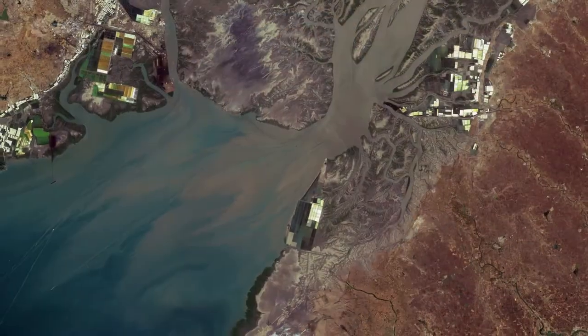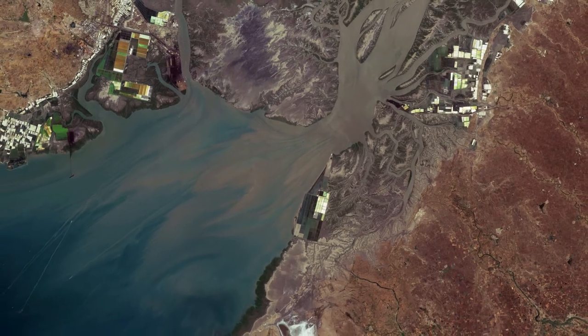EARTH FROM SPACE. Hi, I'm Mariangela D'Acunto and welcome back to Earth from Space. This week, Copernicus Sentinel-2 takes us over the Gulf of Kutch, along the west coast of India.